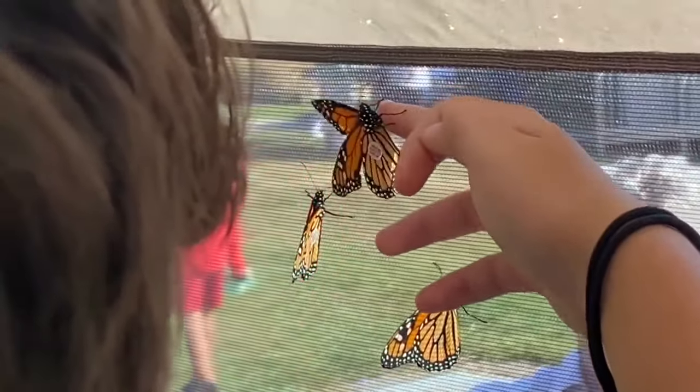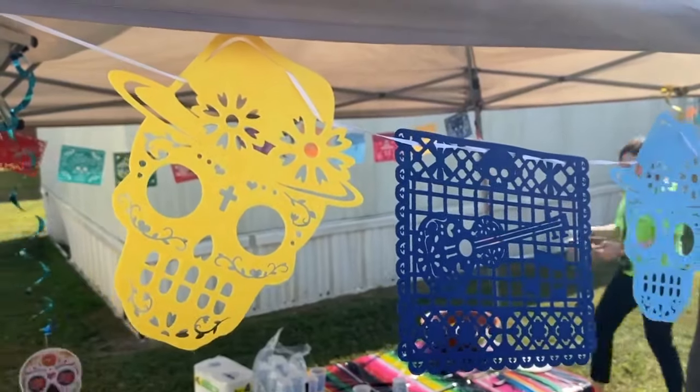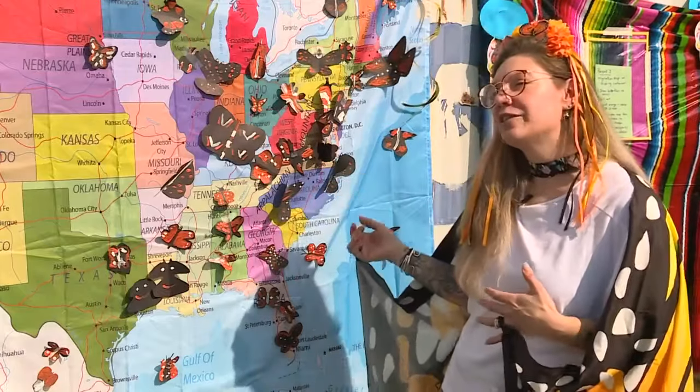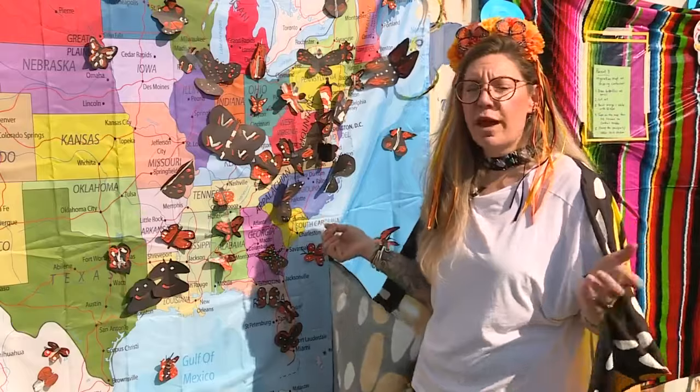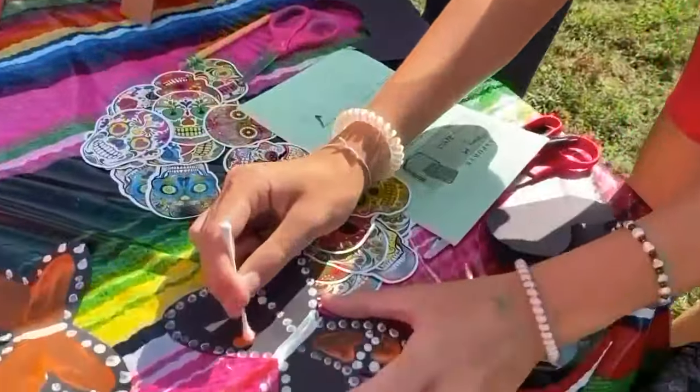Do you see that sticker? That right there? That's how we track the butterfly, and the people in the area have always seen this. It's become a symbol of the lost souls, their family members that have passed on.